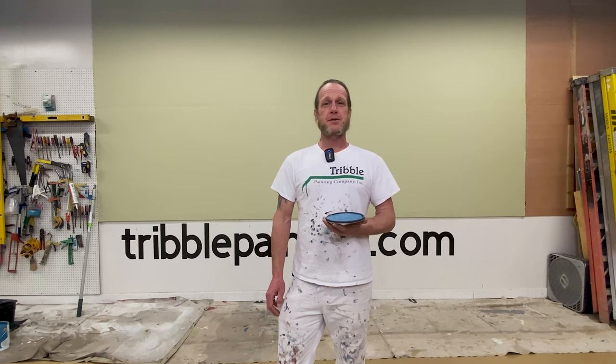Aaron with Tribble Painting here and welcome back to the Wall of Color. That helps other people interested in color choices get some ideas about what they may be looking for.